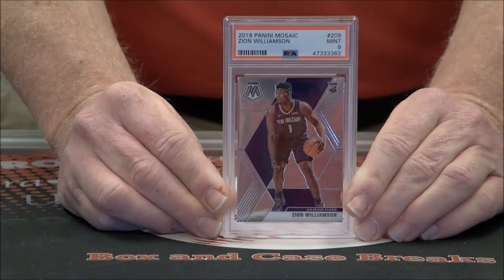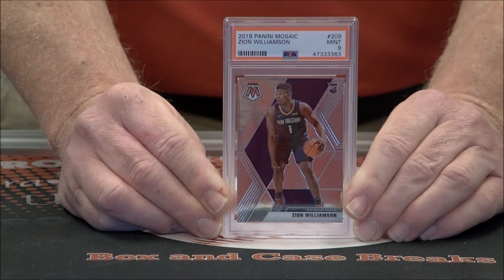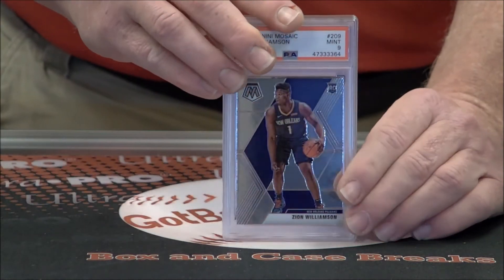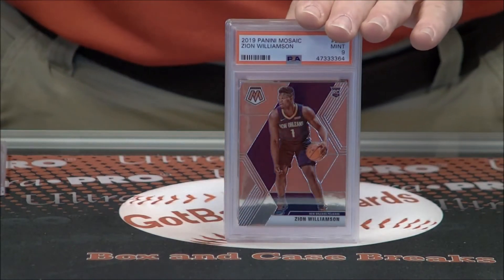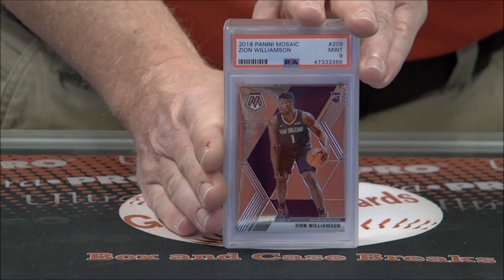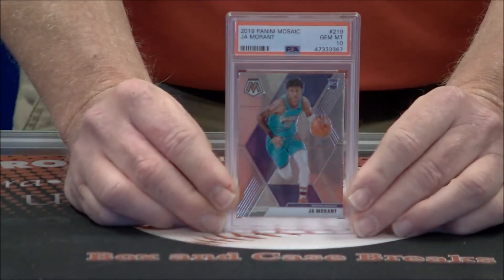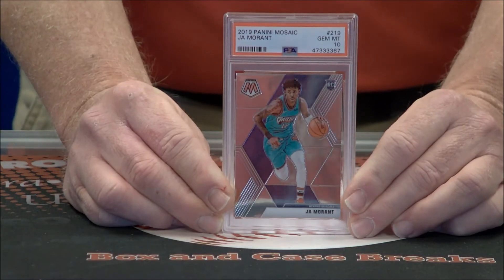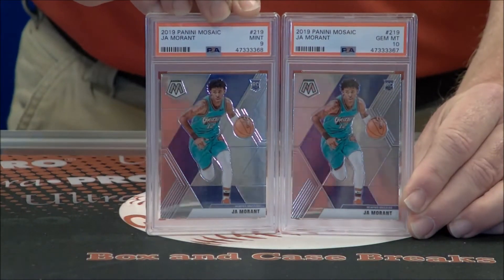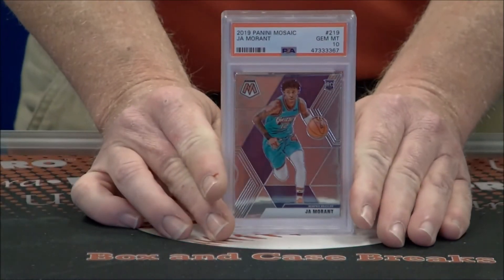Even this card here, you just never know if it's truly centered — it's very difficult. Mint 9 on this Zion Mosaic Rookie, very nice. Four Zions, all 9s out of Mosaic. Got a Ja rookie out of Mosaic, Gem Mint 10, and a 9. So one 10 and two 9s on the Ja.